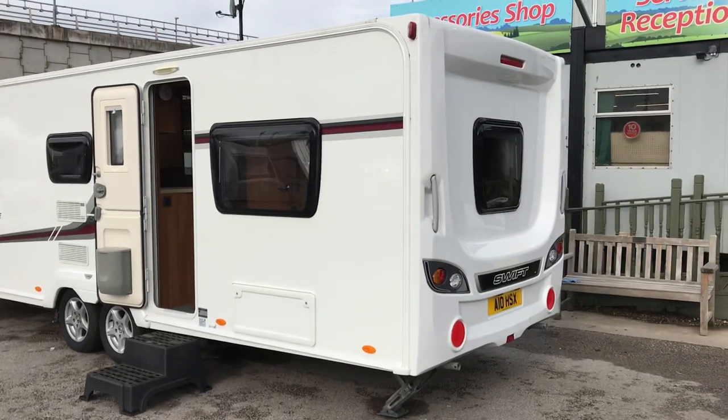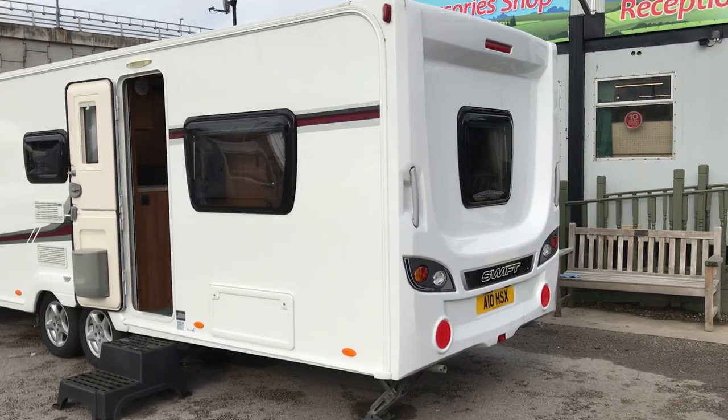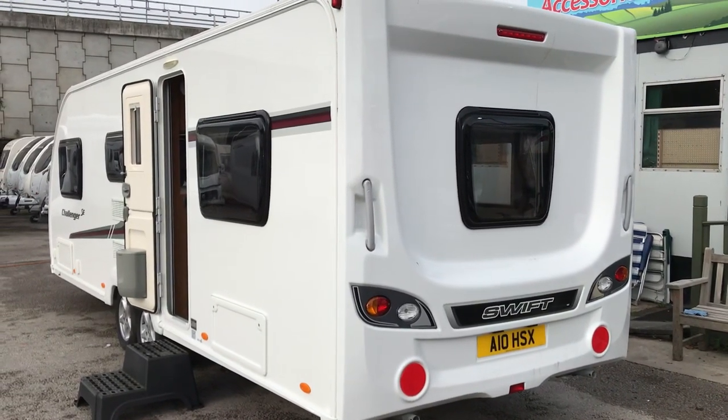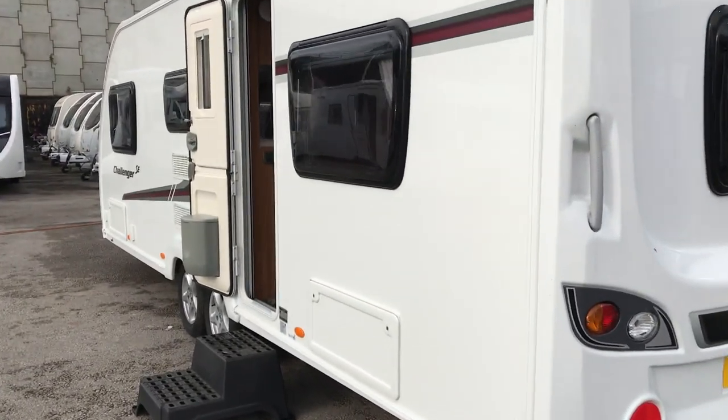It has light bulbs in the clusters rather than the sometimes troublesome LEDs, and a rear window to view straight through the caravan when towing. Let's have a look inside.